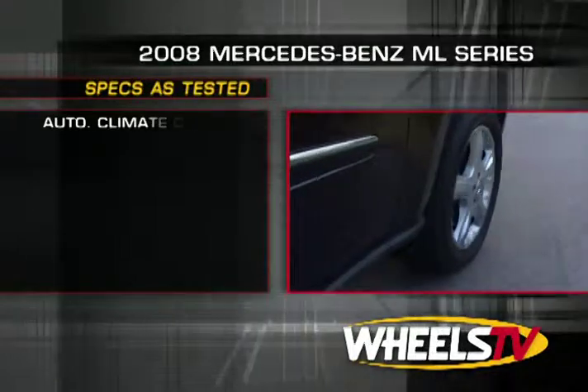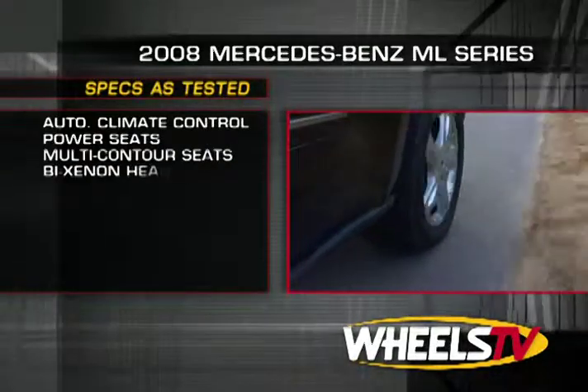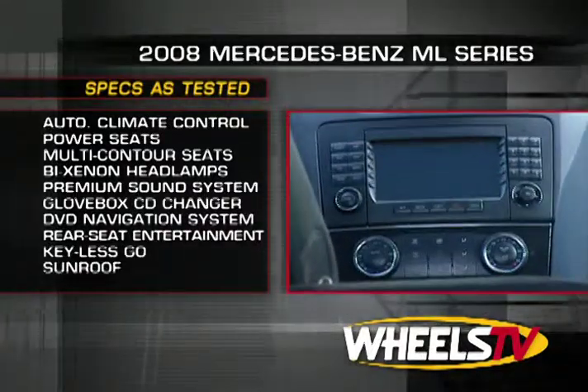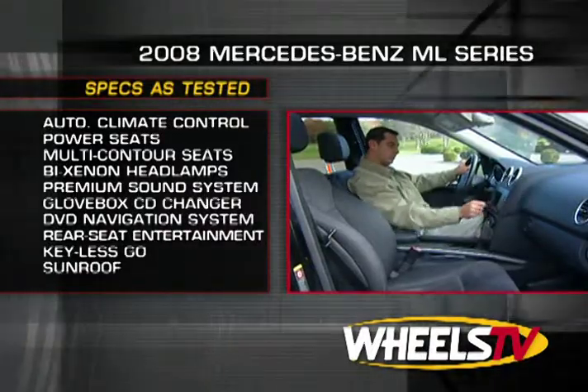All ML Series SUVs come standard with automatic climate control, power adjustable front seats, and an eight-speaker stereo system. There's a slew of options including multi-contour seats,